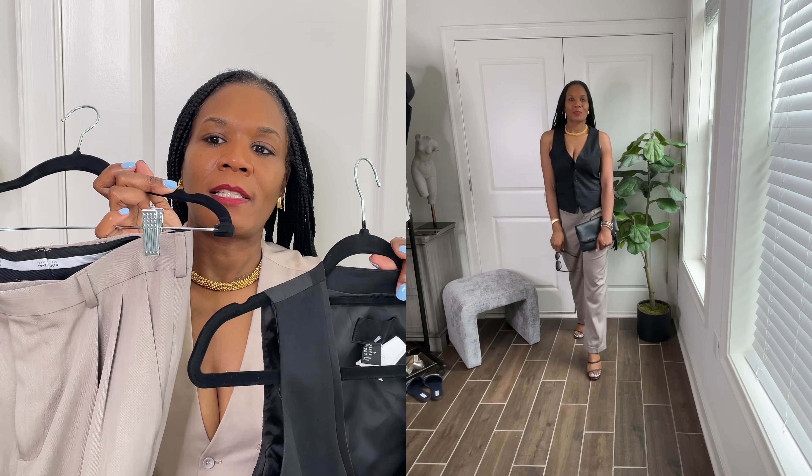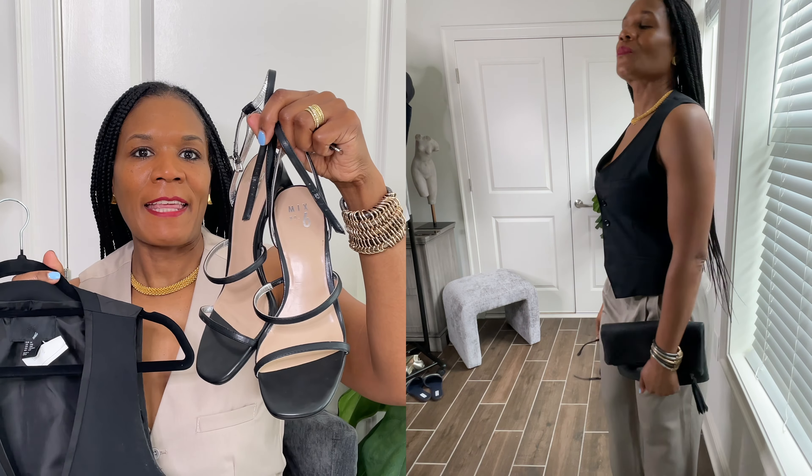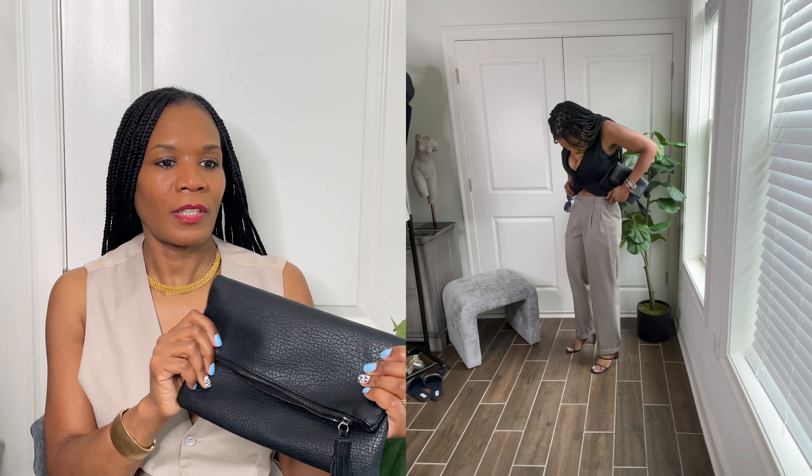I picked up another vest — this black vest from the men's section at the thrift store. And I styled it with these beige pleated pants again. Really looks cute together, and these strappy black sandals. I styled it with this black clutch that I also thrifted.